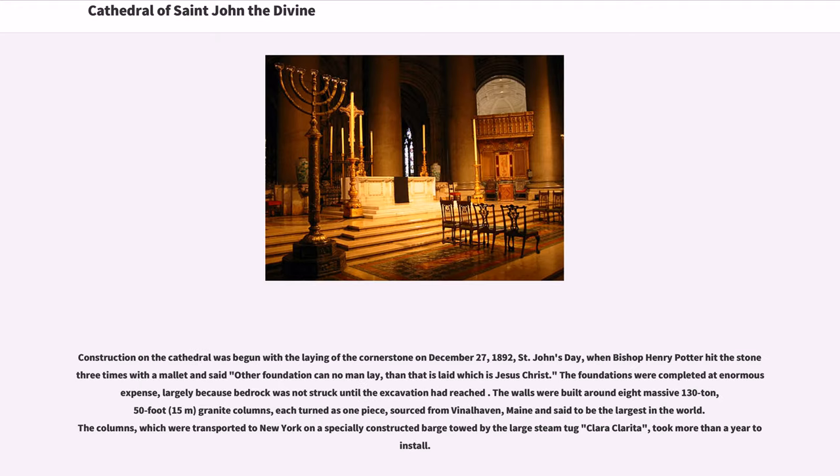Construction on the cathedral was begun with the laying of the cornerstone on December 27, 1892, St. John's Day, when Bishop Henry Potter hit the stone three times with a mallet and said, 'Other foundation can no man lay, than that is laid which is Jesus Christ.'